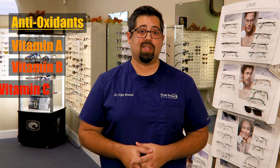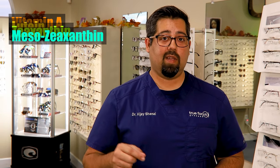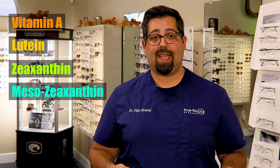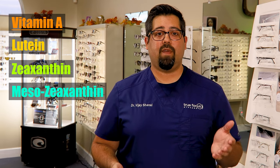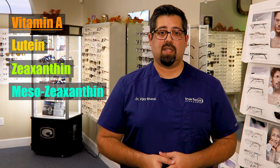Vitamin A protects us from other conditions in the eye like macular degeneration. Specifically, carotenoids like lutein, zeaxanthin, and mesozeaxanthin — which are found in dark leafy greens and red, yellow, and orange fruits and veggies. So yes, carrots are good for your eyes. Remember, if you can get the job done, then you're not required to get the cataracts removed.